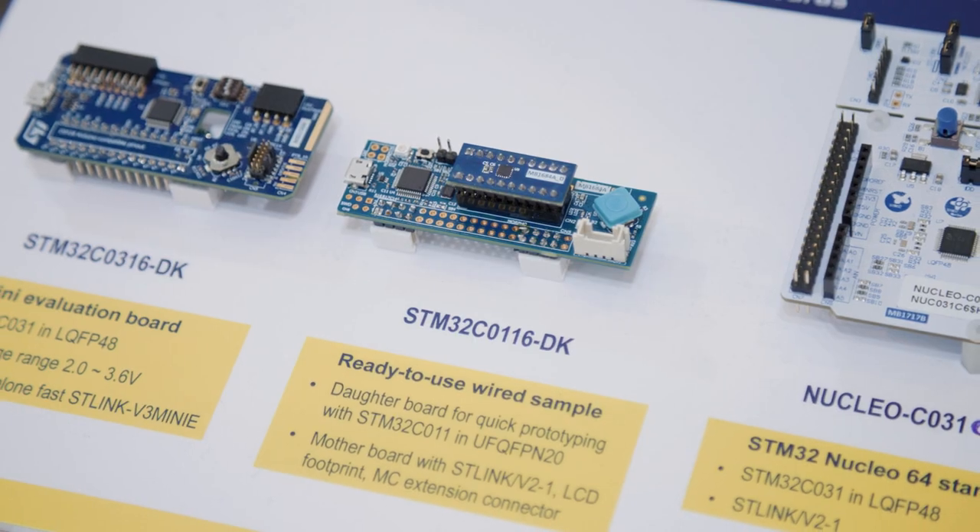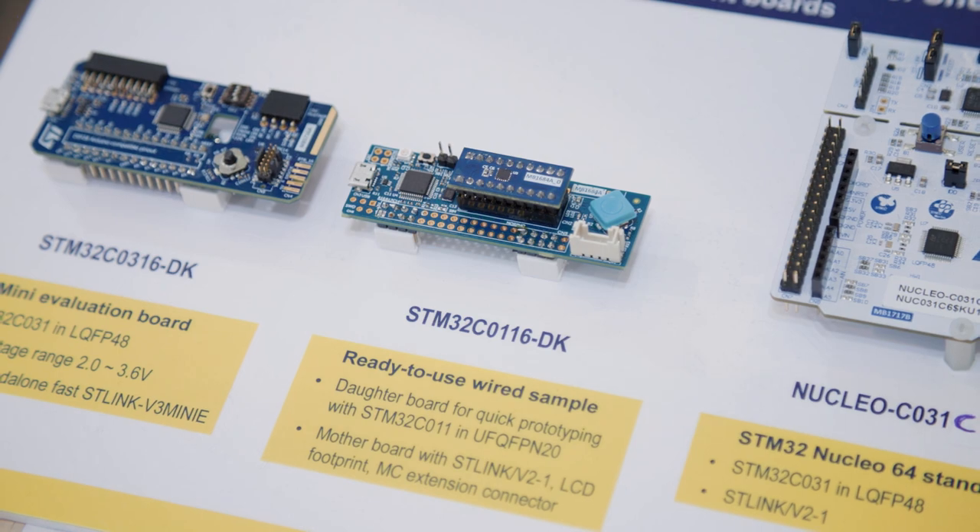Affordability. STM32C0 is simply the most cost-effective STM32.